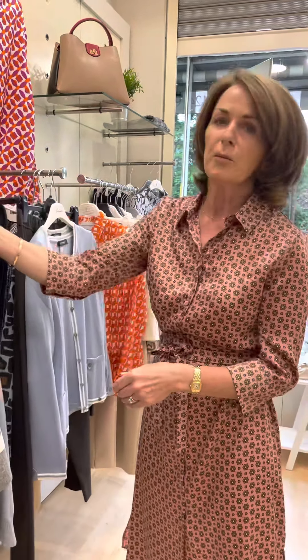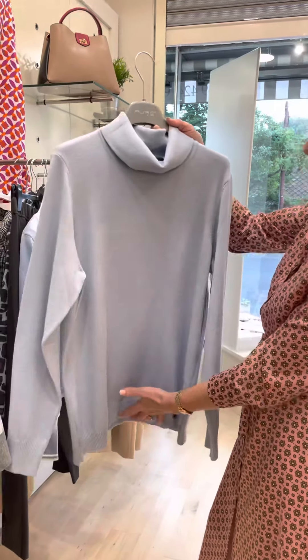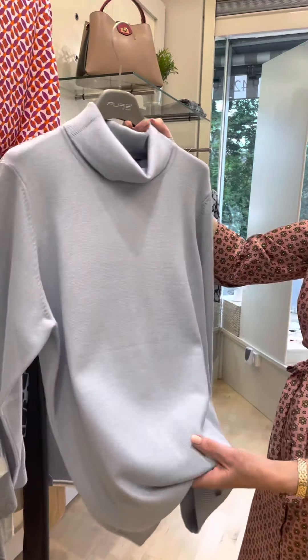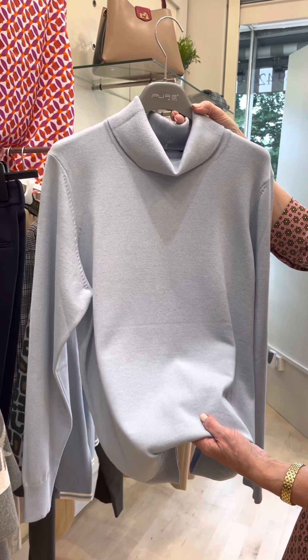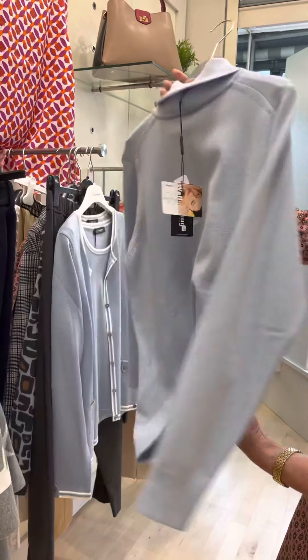Very popular this season are these lovely polos. They come in three different colours — baby blue, navy, and tan — and they're roughly about 95 euros.